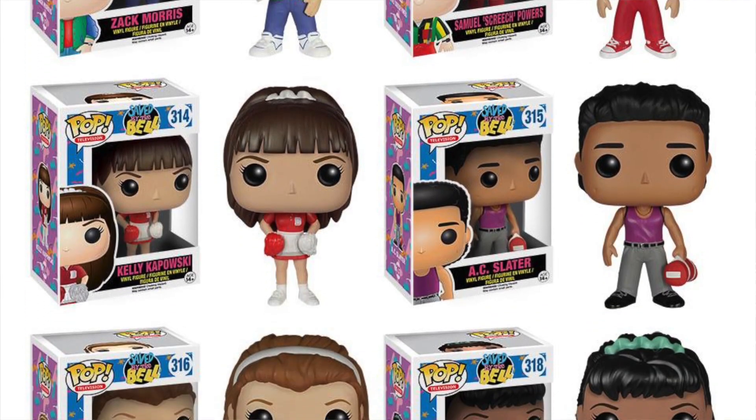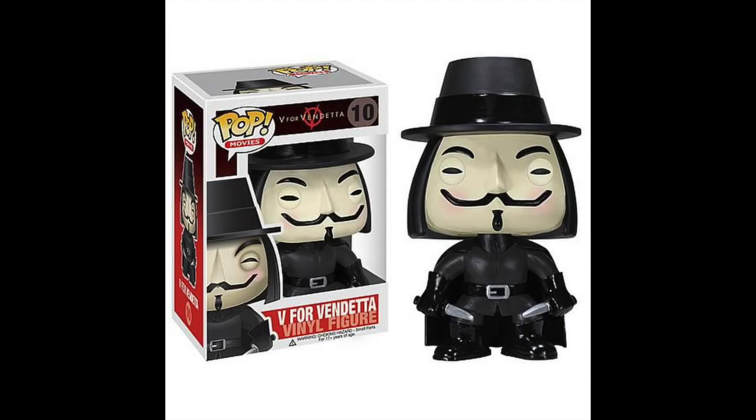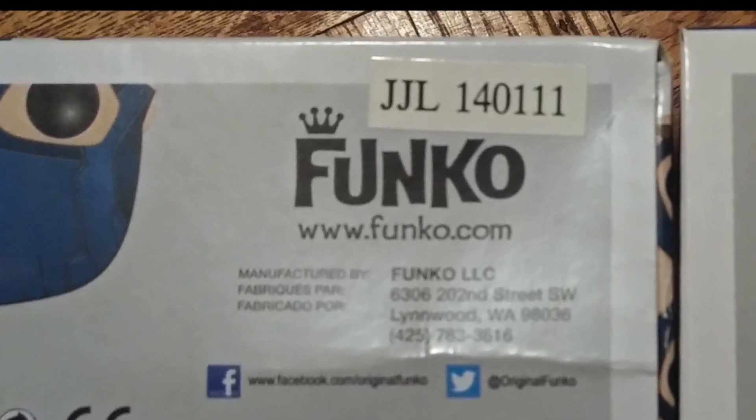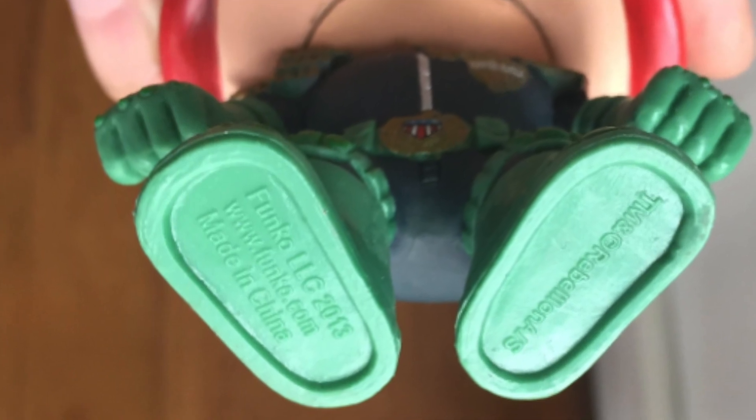I find the trend is that if your pop is from 2015 or older and has been vaulted, it will most likely stay vaulted. Examples include Saved by the Bell — a lot of those pops have driven up in price because Funko no longer makes them. Breaking Bad is another example with no new pops since 2015, and a singular example would be V for Vendetta, made around 2013–2014, with no new pops since, so that price has driven up. To check the age of your pop, look at the bottom of the box for a stamped manufacturing date, or take the pop out and check the bottom of the foot for the year it was produced.